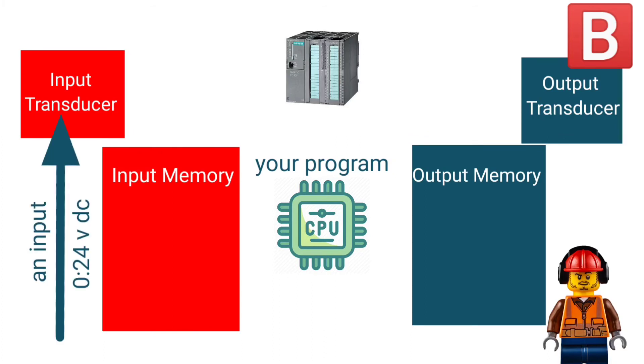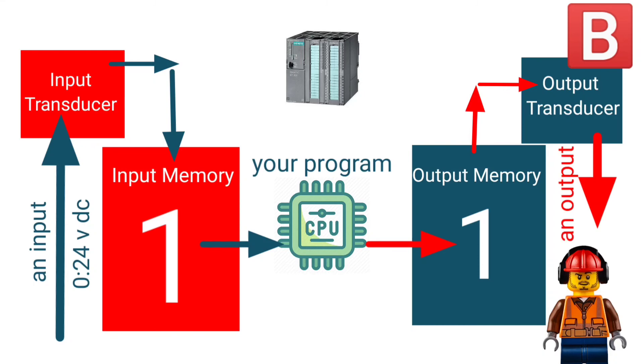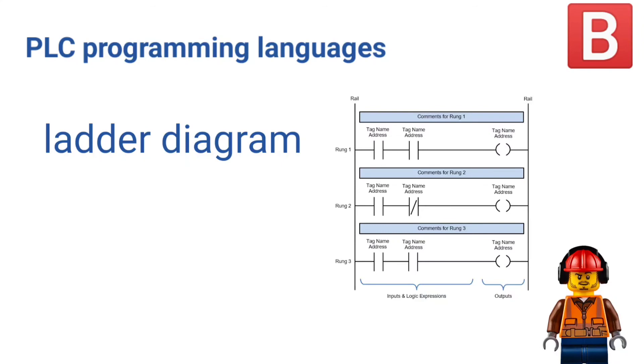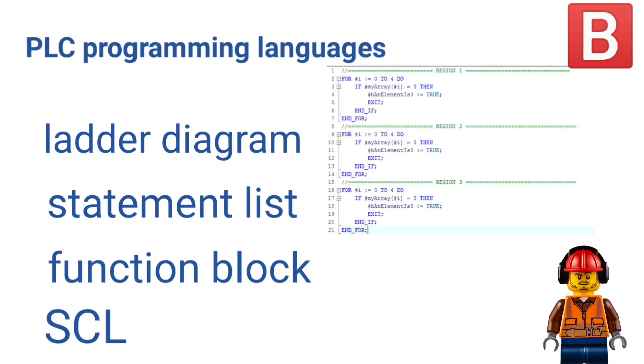When an input comes to the PLC, the input transducer will write one in input memory. Input memory will send one to the CPU, and according to your program it will write one or zero in output memory — let's say it will write one. After that, the output transducer will produce an output.